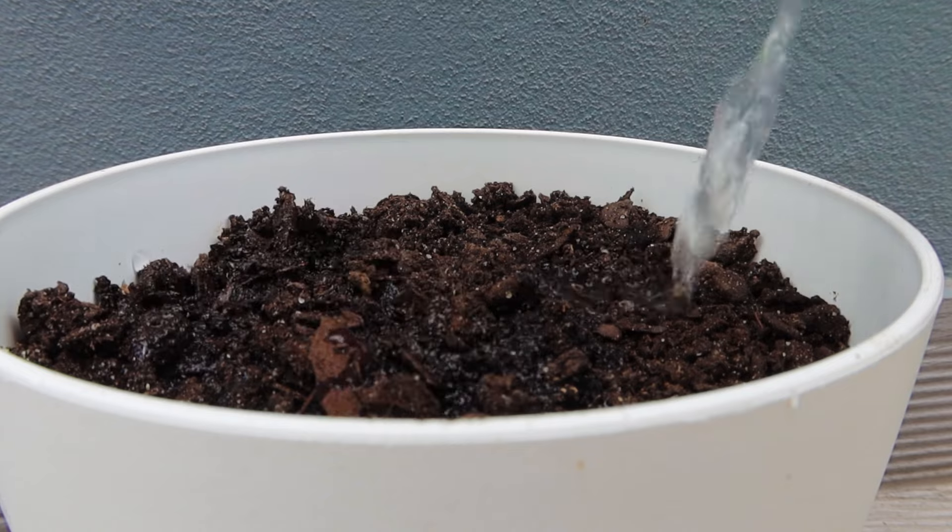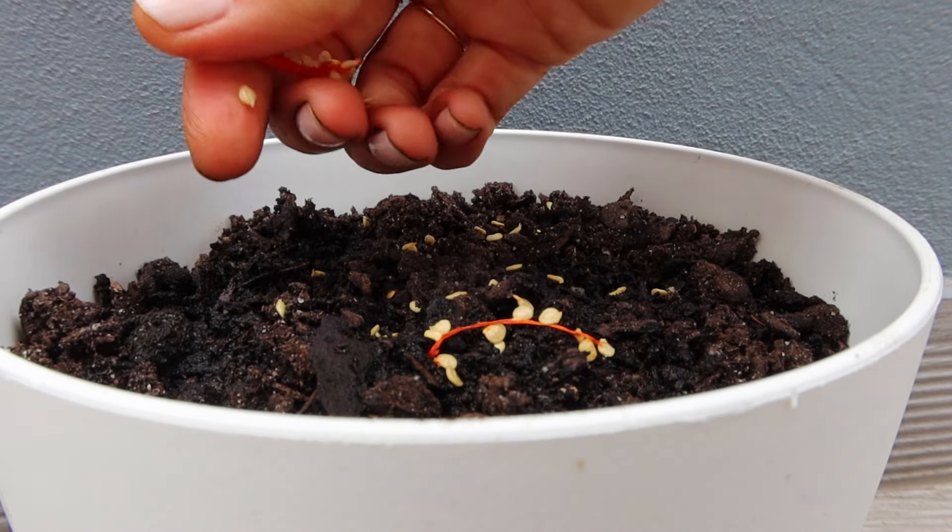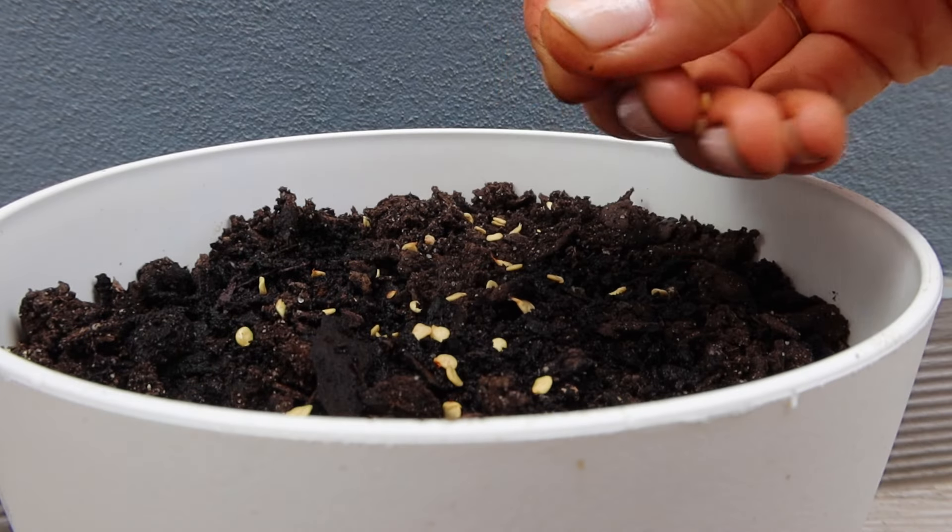Then I decided to give red pepper a try. Our neighbor showed us that it is super easy — you can just use the seeds from a pepper you already have and it will grow slowly.